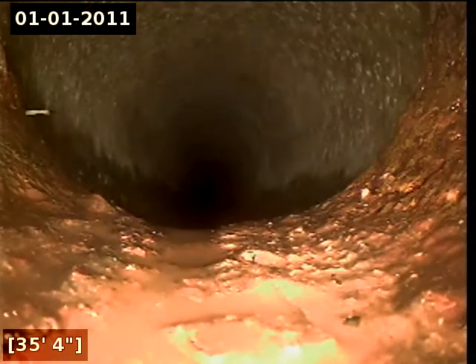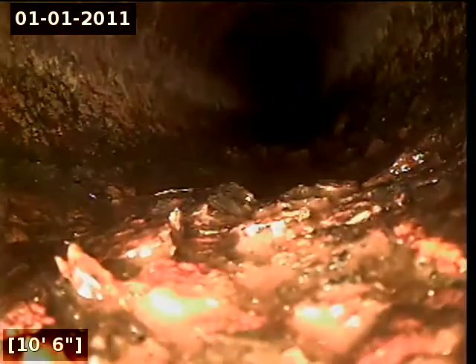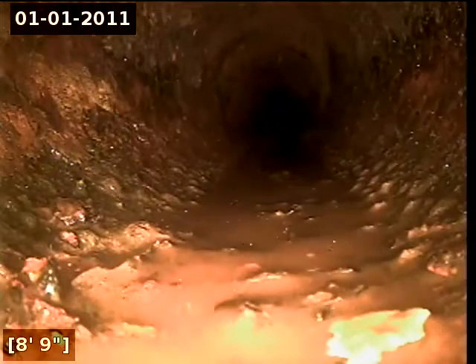There appears to be some root intrusion here at 35 feet off to the left-hand side. That concludes this inspection. Thank you for using Alpha Environmental.